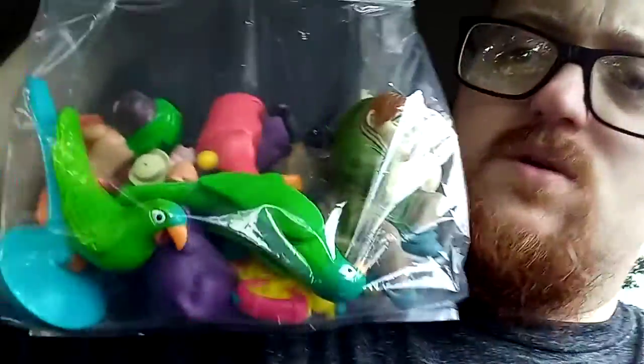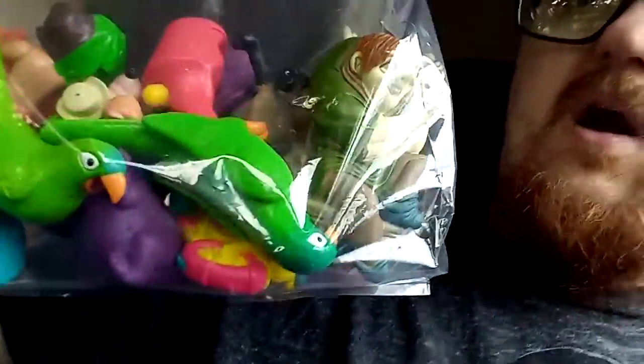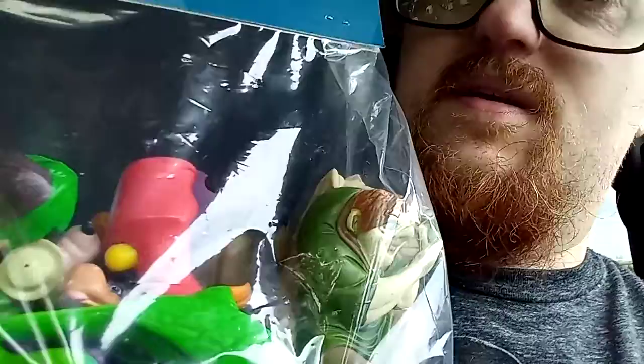The second grab bag has a bunch of vintage things — there's a Tarzan toy, you can kind of see the head. There's a parrot, not sure what that's from. There's a Goofy in here somewhere — you can probably see his nose sticking out. There's a Hunchback of Notre Dame piece, a dude with a motorcycle (don't know what he's from), and a hyena from The Lion King. Don't know what that's going for, but it looked like a pretty good one.